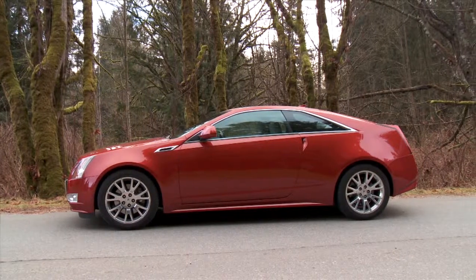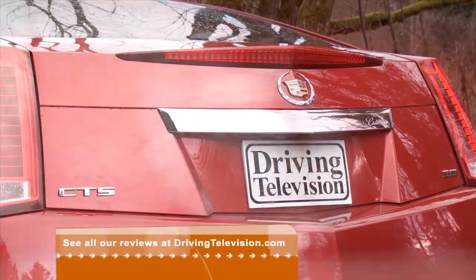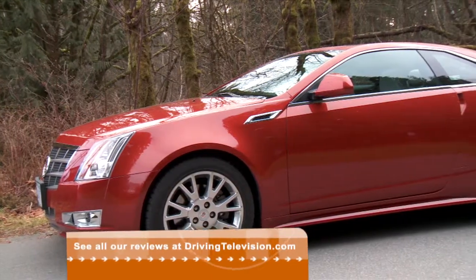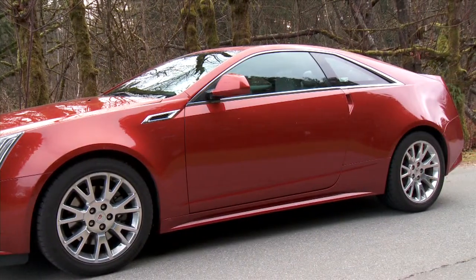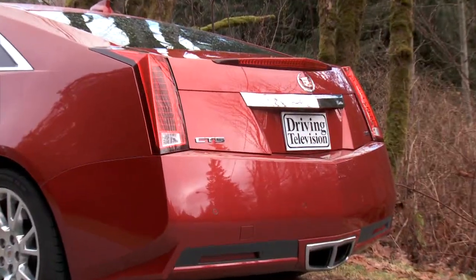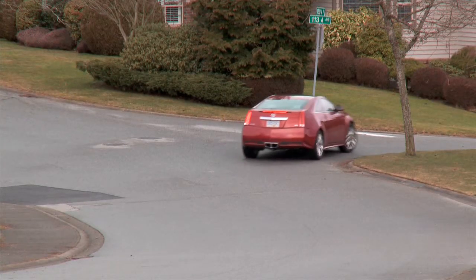There are some similarities to the sedan up front, but the rest of the car has been chopped and mashed into one of the most dramatic cars on the road. The coupe is shorter, wider, and the roof is lower. The front windshield has a steeper rake, and there are no door handles — just slots to access the door opening button. Then there's the back: part concept car, part spaceship. The CTS might look better going than coming.